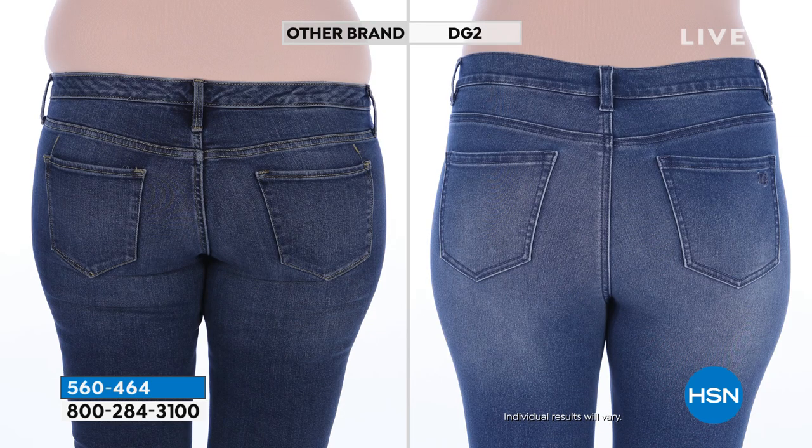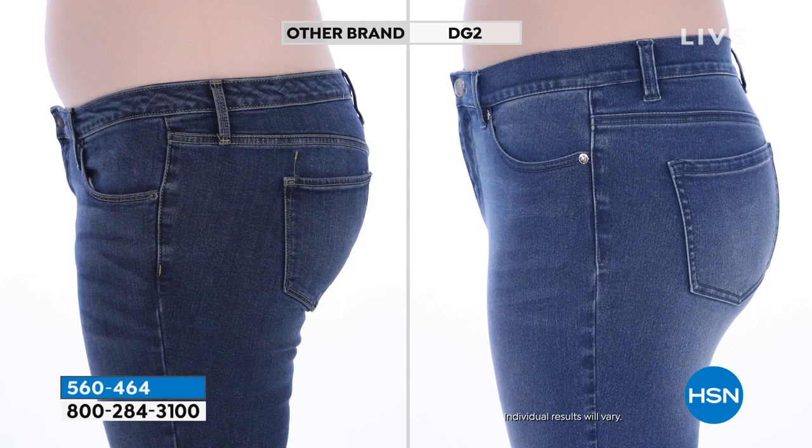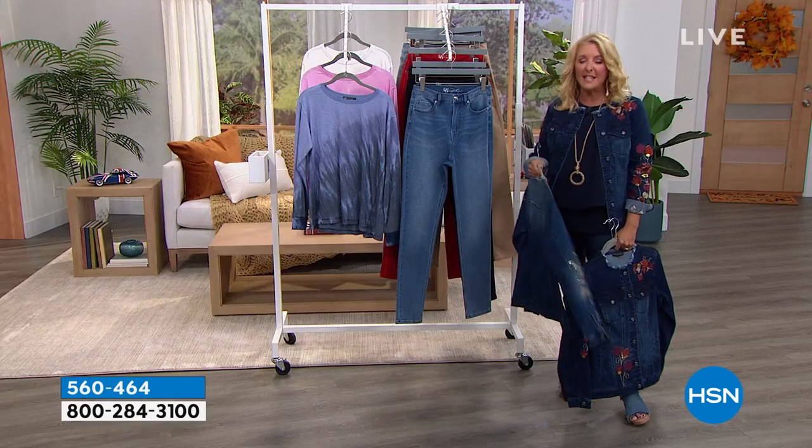Here are your before and afters — people always ask, is that the same model? Yes, that is the exact same model on the exact same day. The before is a very expensive jean. Look at the difference between the cut, the fit, even where the pockets in the back are placed. Look at the pocket on the left and what it does to the derriere, then look at the pocket on the right — all of a sudden it's a little curvier, a little lifted. That is the exact same model.